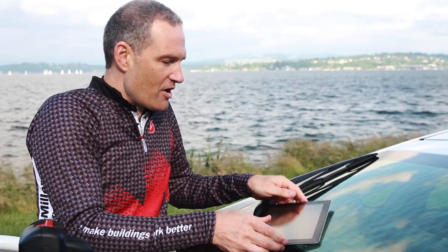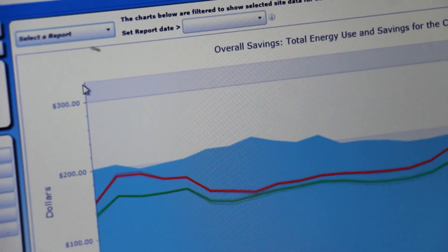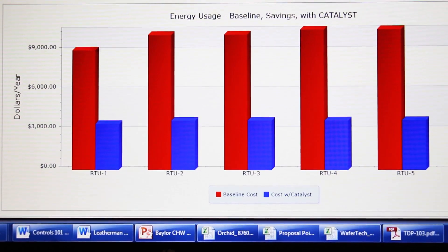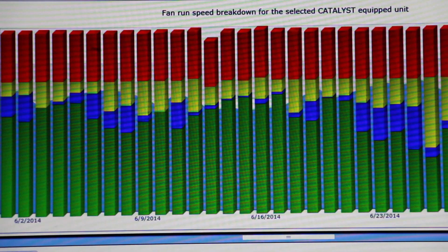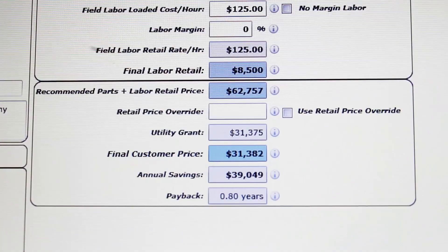When I go to a client and I'm on the roof, I plug in their horsepower, the number of run hours, the model number, and all of a sudden hit a button and all my data is coming up for what they're going to save annually. I've got color graphs showing where the fan speeds are going to be, and at the end of it, press a button and I've got the cost of the system too.